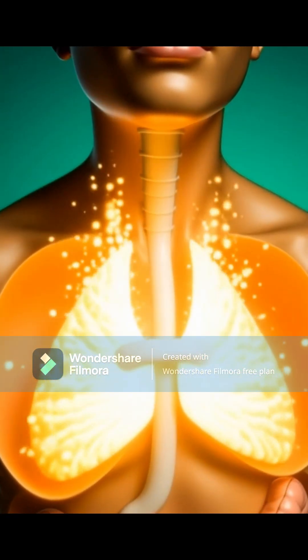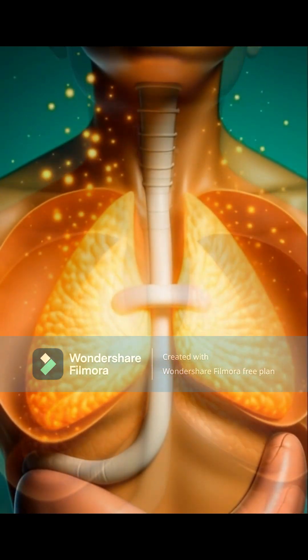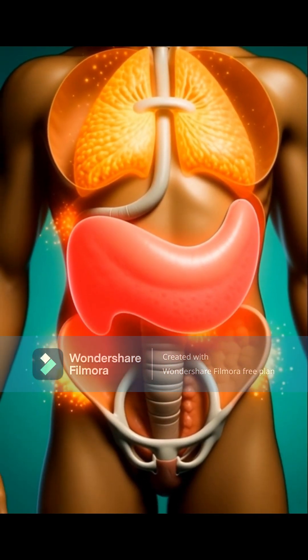The nutrients then reach your kidneys, supporting natural detox by helping filter impurities more smoothly.